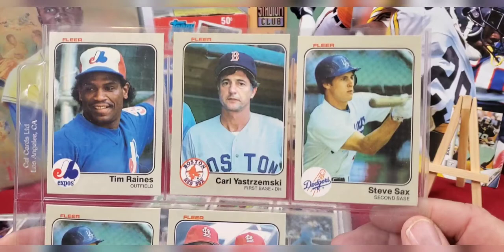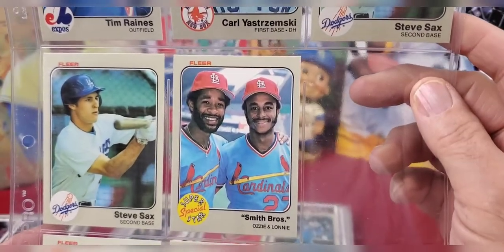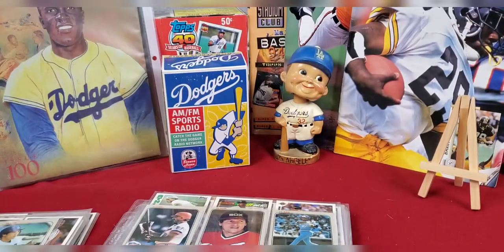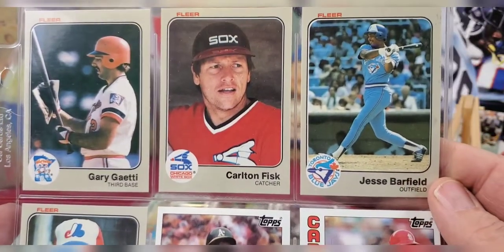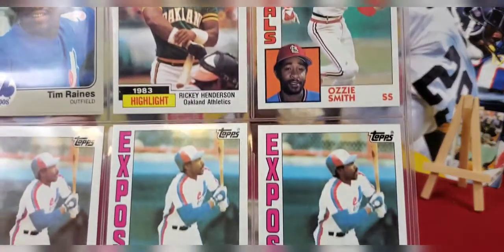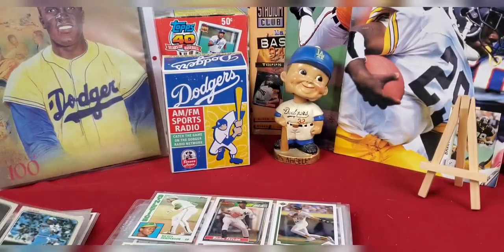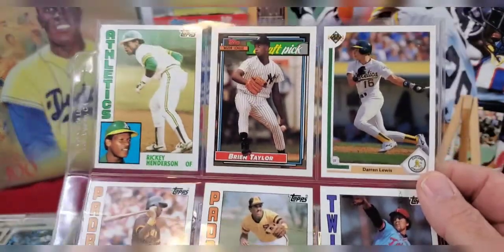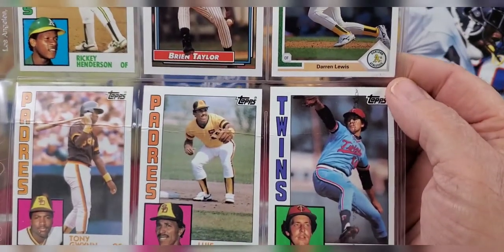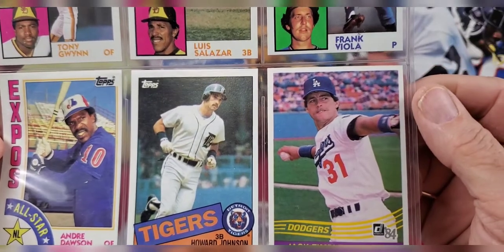Now we're getting into some of the older baseball Fleer cards. We've got Tim Raines, Carl Yastrzemski, and Steve Sax - another Steve Sax. Then a nice one with the Smith brothers, Ozzie and Lonnie. A Lee Smith card, another Ozzie Smith card, and a Steve Garvey card. Gary Gaetti, and all three of the cards on the bottom are Andre Dawson. Then Rickey Henderson, Brian Taylor - a draft pick card - Darren Lewis, Tony Gwynn, Frank Viola, Andre Dawson, Howard Johnson, and Jack Fimple. Some of these cards got bent somehow.